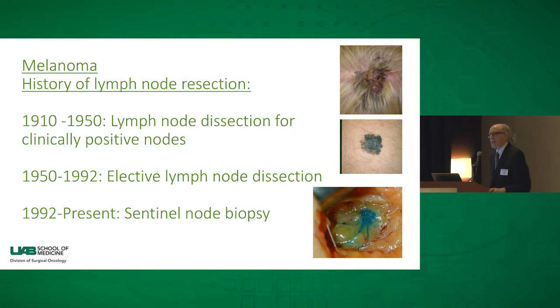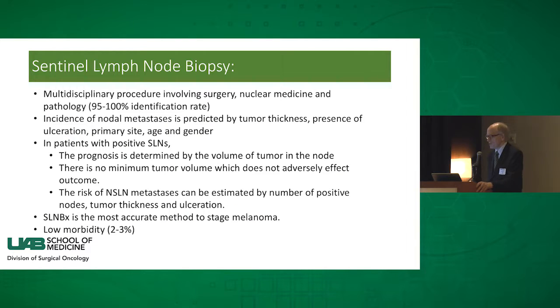Fortunately, in 1992 was published the procedure sentinel lymph node biopsy for melanoma, which rapidly was shifted over to be applied to breast disease, and is now used in a number of different primary tumors to different extents. It's now 25 years since that was first described, and there have been entire careers built on sentinel lymph node biopsy publications alone.